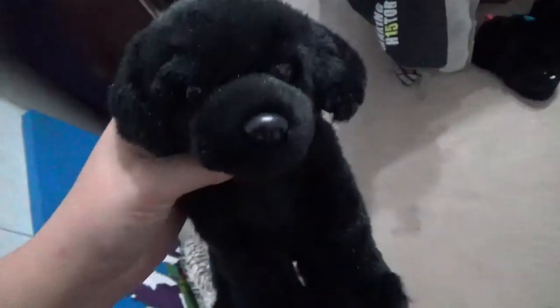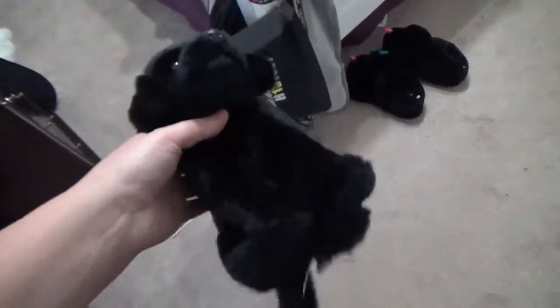Hey guys, it's me, WebkinzGirl, 5 of a 9. I'm here with Chase, my Webkinz signature black lab. And I'm here today to do an updated room tour because I decided to clean my room today because I was off work. And I just got done, so I'm going to do an updated room tour.